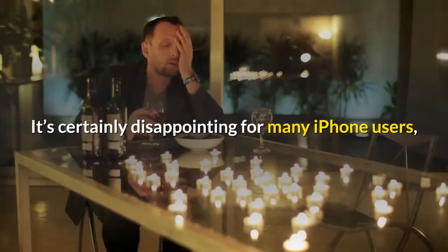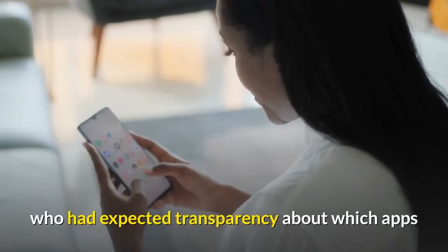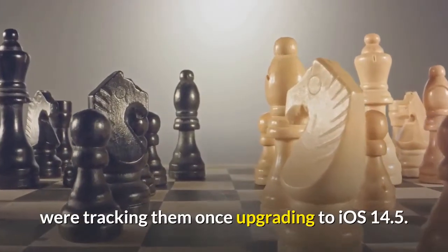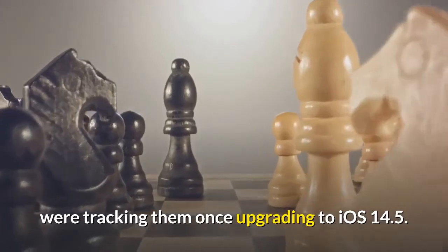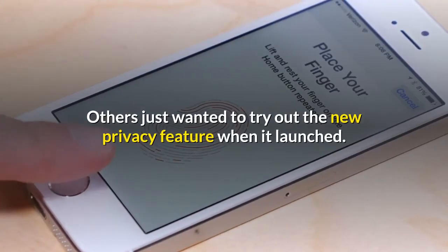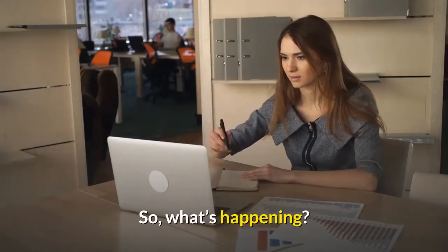It's certainly disappointing for many iPhone users who had expected transparency about which apps were tracking them once upgrading to iOS 14.5. Others just wanted to try out the new privacy feature when it launched. So, what's happening?